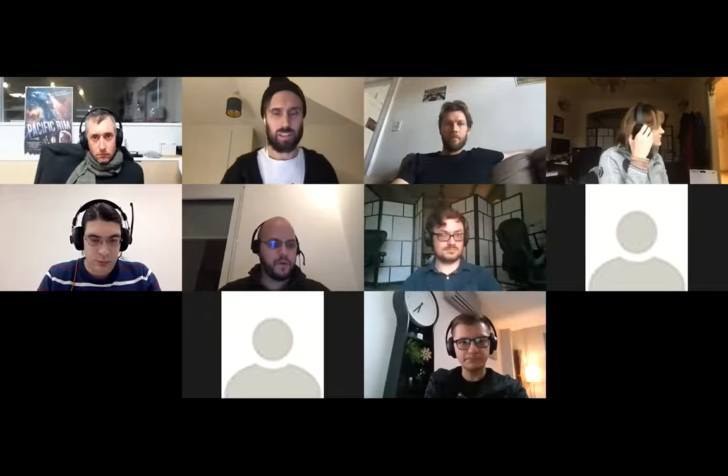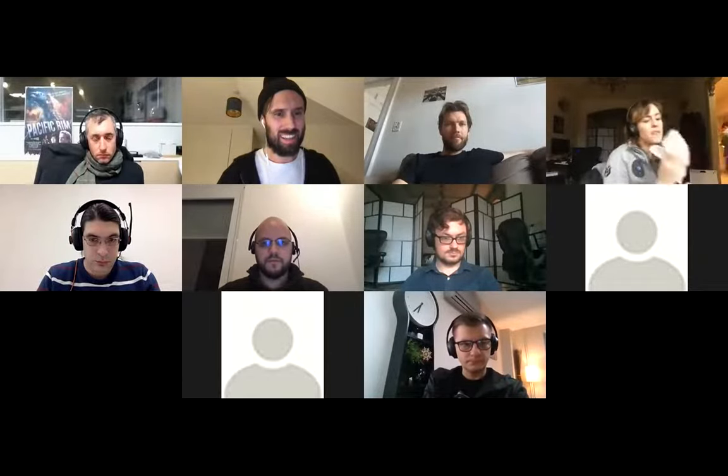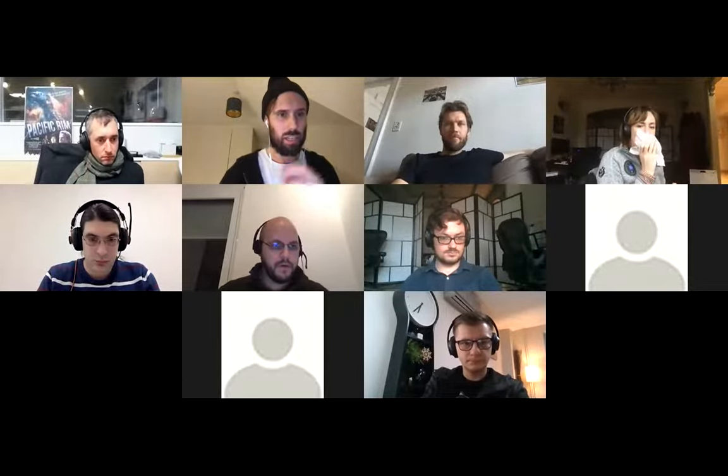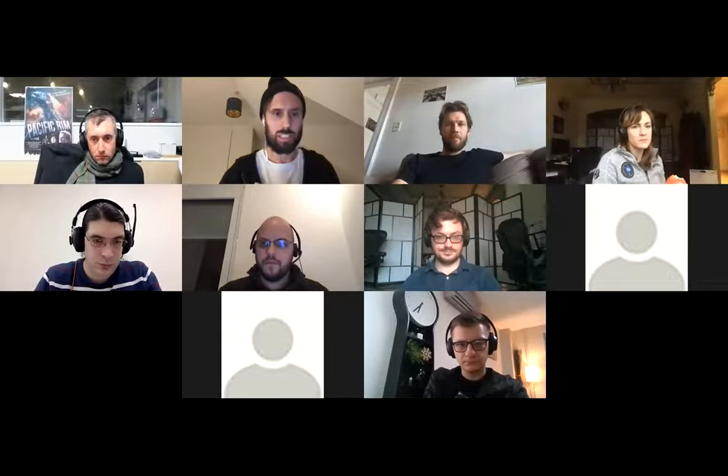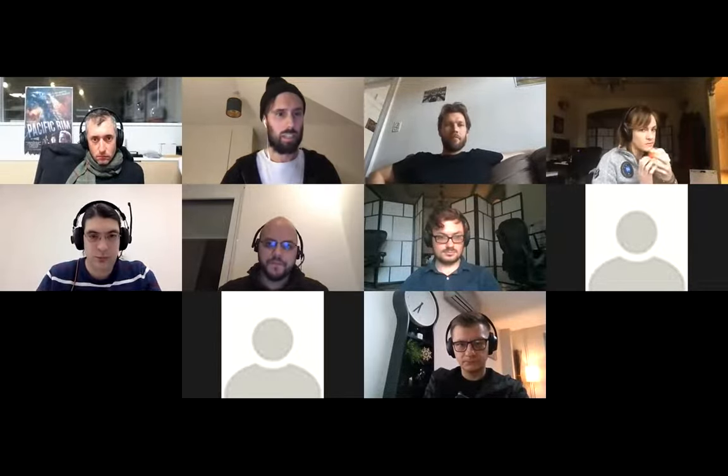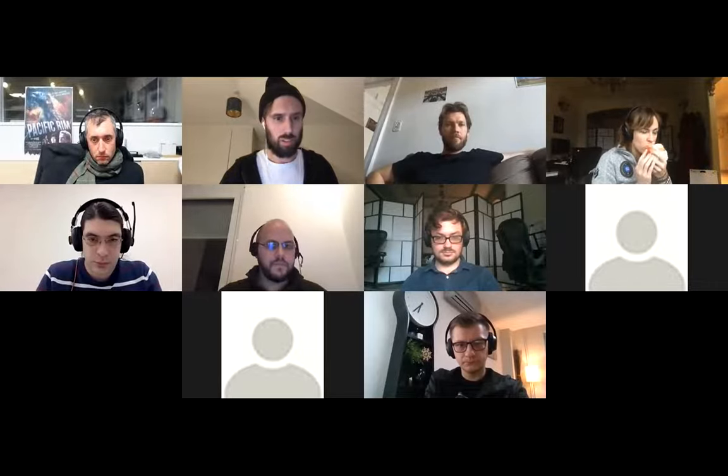All right, so let's get this party started. This is the IPFS core implementations weekly sync. It is January the 20th today. January is zooming past. Let's go through the initiatives. First up, we have upcoming and shipped releases. Steven, you have an update for Go IPFS.